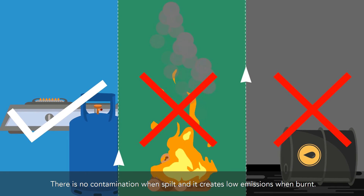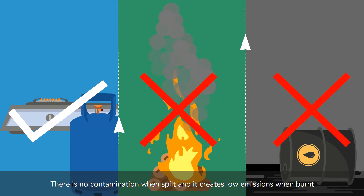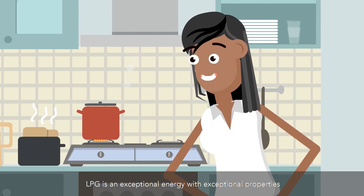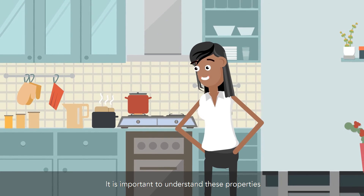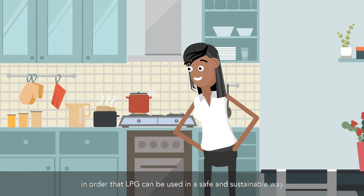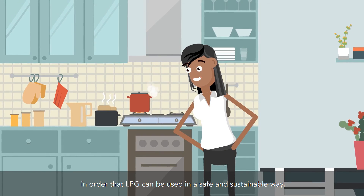There is no contamination when spilt, and it creates low emissions when burnt. LPG is an exceptional energy with exceptional properties. It is important to understand these properties in order that LPG can be used in a safe and sustainable way.